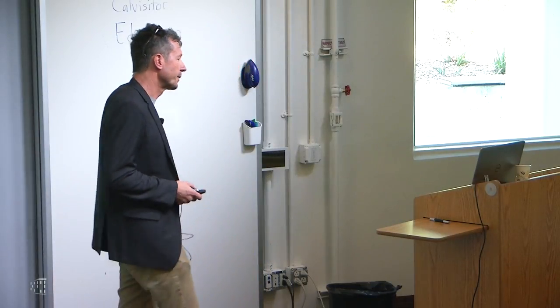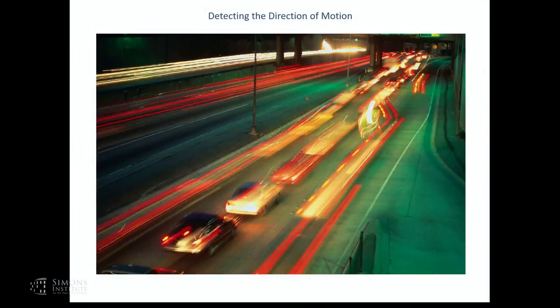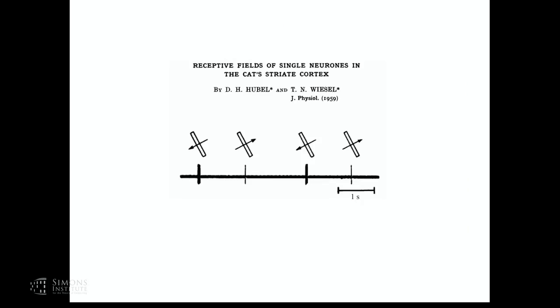Moving stimuli are very salient stimuli, very important ethologically speaking. In fact, there are animals that only see a stimulus if it's moving. An electrophysiological signature to a moving stimulus was first reported about 60 years ago in the brain by Hubel and Wiesel, who noticed that neurons in primary visual cortex of cats responded to edges of luminance that had an orientation, but also could preferentially respond if that edge moved in one direction—perpendicular to the main axis of the stimulus—but not the other.